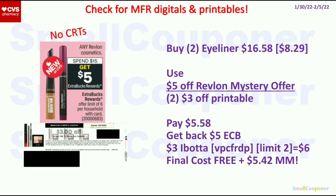For the Revlon deal, spend $15 and get a $5 ExtraBuck, limit of 6. You can get two eyeliners for $16.58 at $8.29 each. Use the $5 off Revlon Mystery Offer and two $3 off Revlon eye product printables from Coupons.com — note these expired on the 29th, but if your store accepts coupons up to two weeks expired, you can still use them. Pay $5.58, get back a $5 ExtraBuck, then submit to Ibotta for $3 back per eye product (limit of 2, so $6 back for 2). Final cost is free and a $5.42 moneymaker.